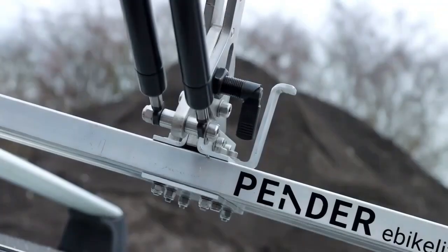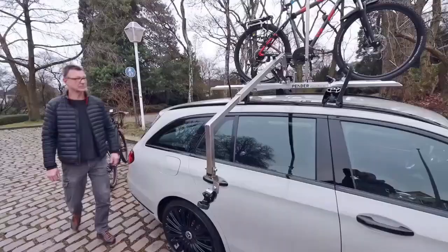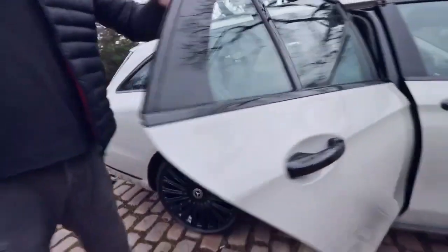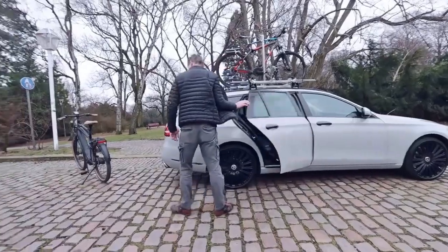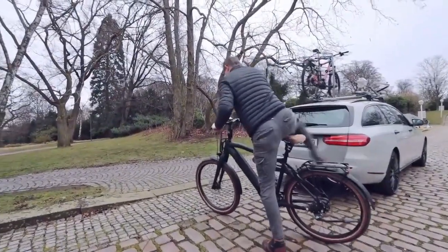Notably, the lift arm can be conveniently detached when not in use, preventing any obstruction or inconvenience. Pender offers the Ebic Lifter for pre-order at a price of $820, which reflects the value it provides for transporting valuable e-bikes with utmost safety and ease. While the investment might not be trivial, it promises a worthwhile solution for cyclists seeking a dependable and efficient way to transport their high-value e-bikes.